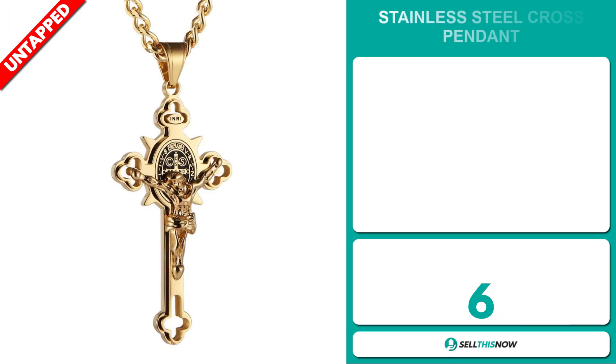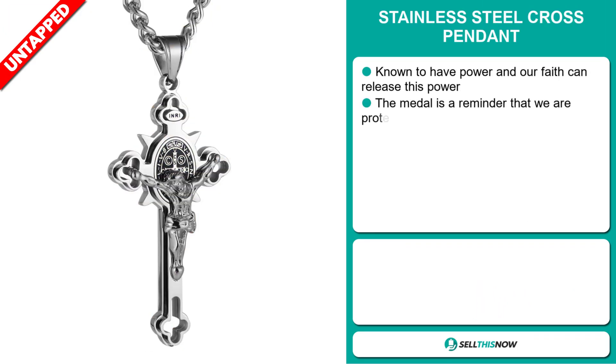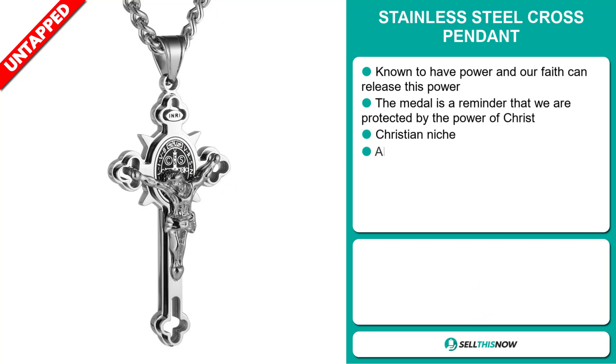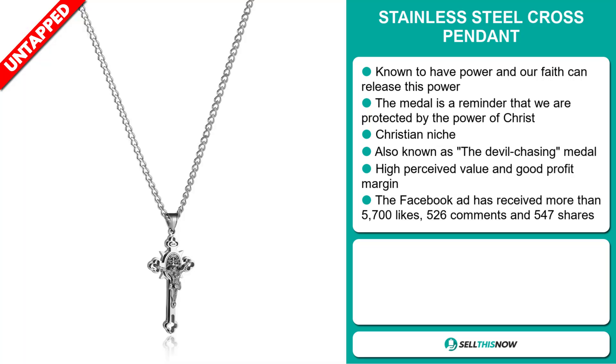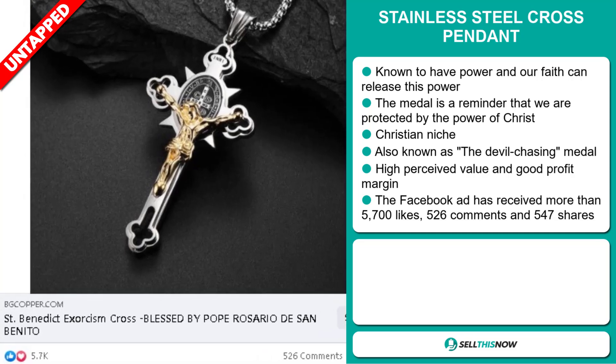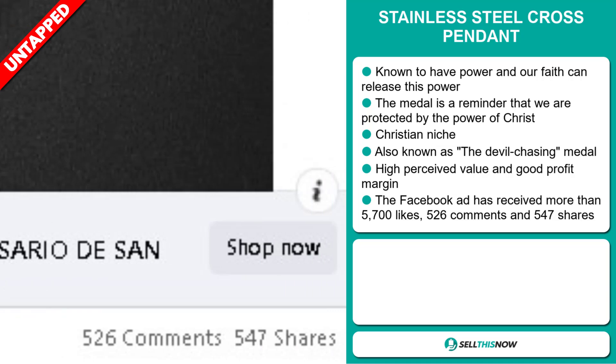Our next product is the Stainless Steel Cross Pendant. Known to have power, and our faith can release this power. The medal is a reminder that we're protected by the power of Christ. It falls under the Christian niche market, and it's also known as the Devil Chasing Medal. And this item has a high perceived value, and it will give you a good profit margin. And finally, the Facebook ad has received more than 5,700 likes, 526 comments, and 547 shares.